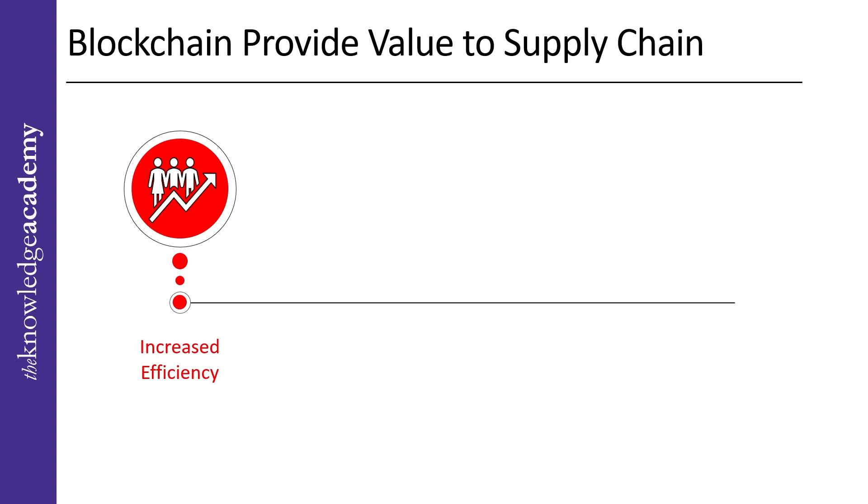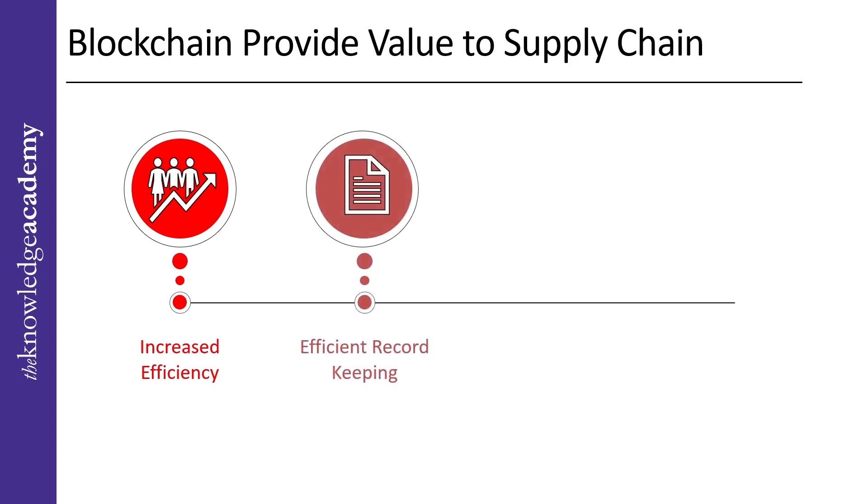Next comes efficient record keeping. Blockchain helps manage the supply chain more efficiently as multiple parties can keep track of price, date, location, quality, certification, and other pertinent information. This has the added benefit of needing less manual documentation about the details of a product and its supply process.